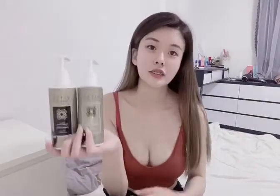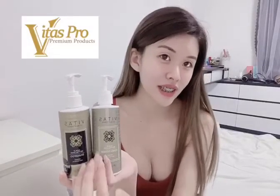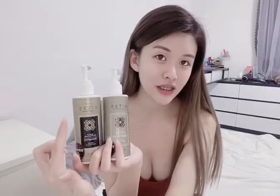Ever since I started using this product it has been life-changing for me. This is the product I'm talking about — as you can tell I'm already using it. It's from a brand called Vitas, and this is their scalp revitalizing series. This is the shampoo and this is the conditioner.